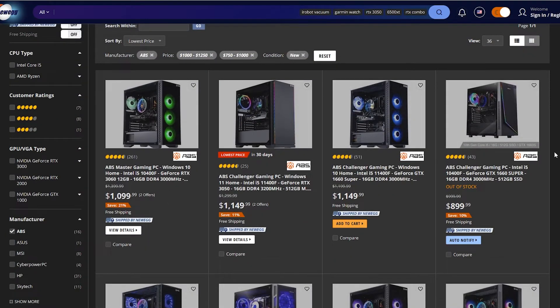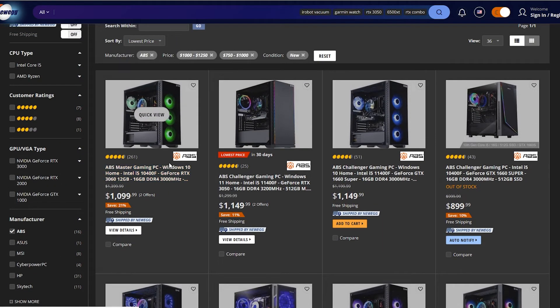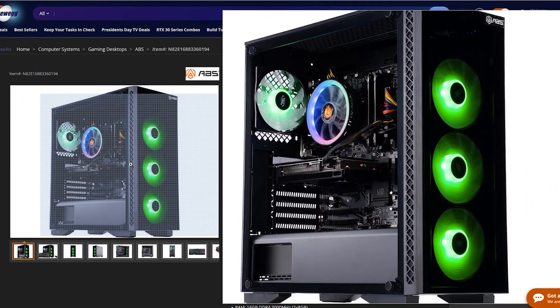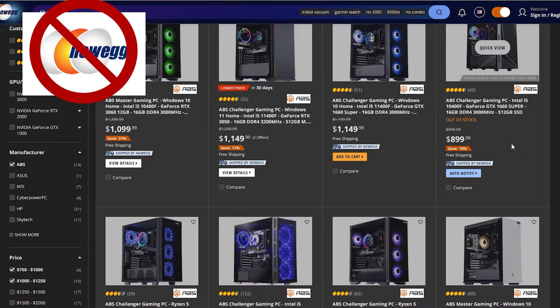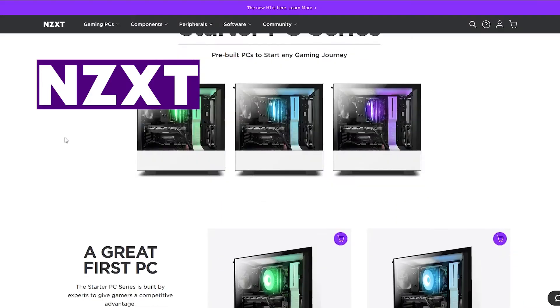Moving on to Newegg — they've got good options as far as PCs go. Their ABS house-brand pre-built systems don't have anything under $1,000. The closest is $1,099 with their ABS Master gaming PC featuring a 10400F and an RTX 3060 — not too bad, but if you're strictly staying to the under-$1,000 budget, they don't have anything in stock. Everything is out of stock for less than $1,000.